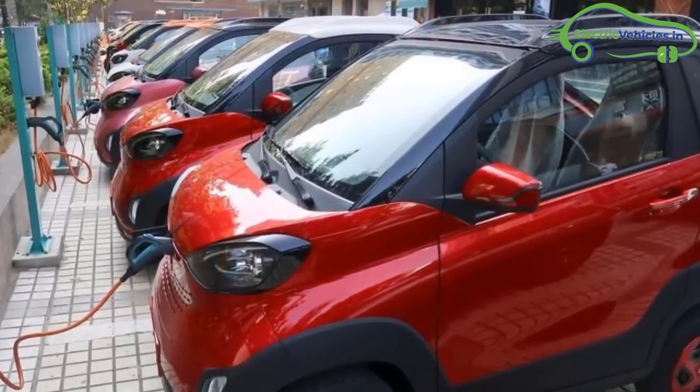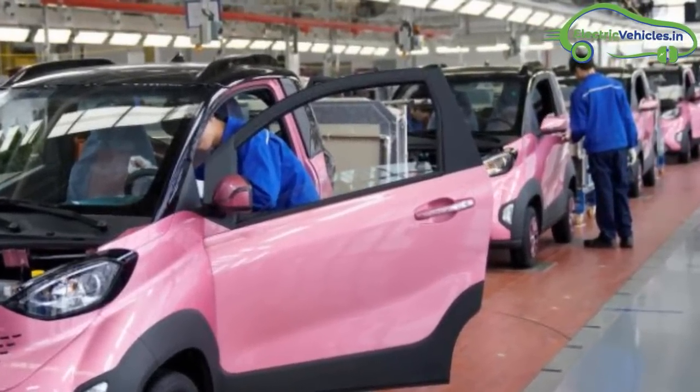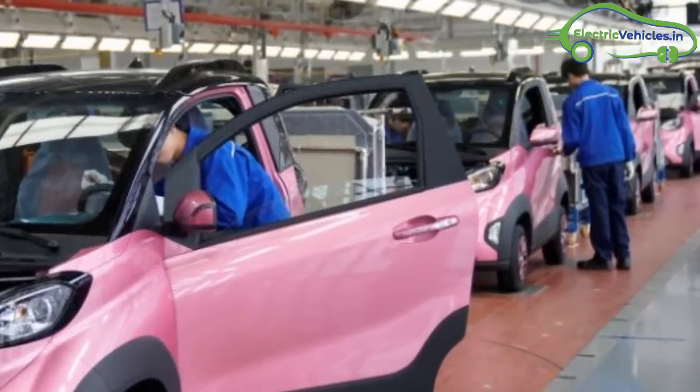It is expected that General Motors is going to launch this electric car in India at the end of 2019 or in the first half of 2020.